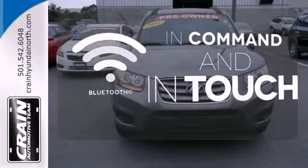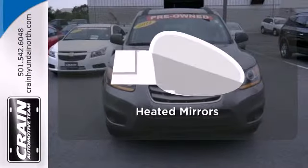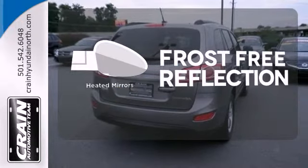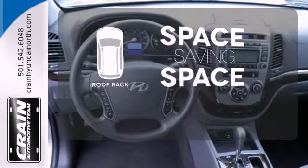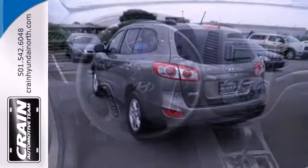Keep your hands on the wheel and eyes on the road with Bluetooth. Say goodbye to the frost and never leave your car with the heated mirrors. The roof rack allows you to haul your gear and still have room to spare inside.